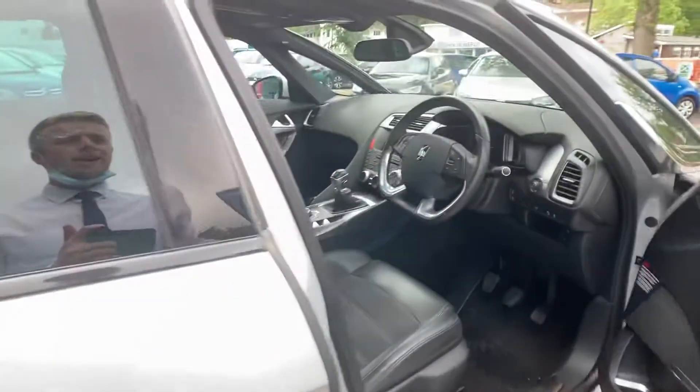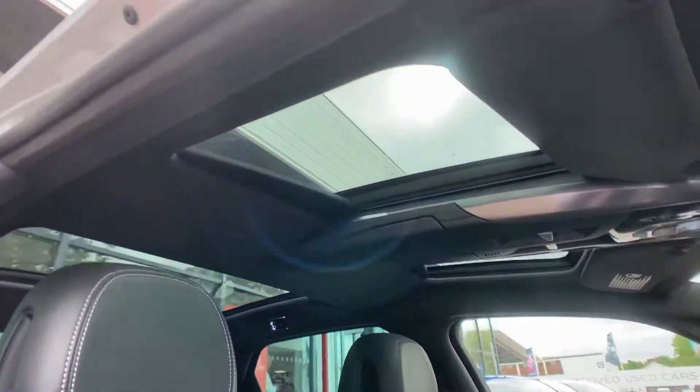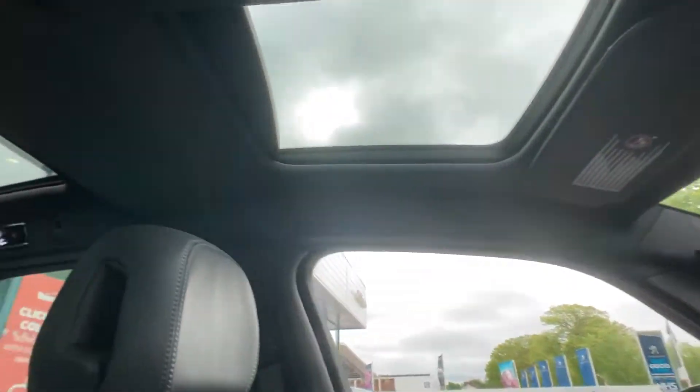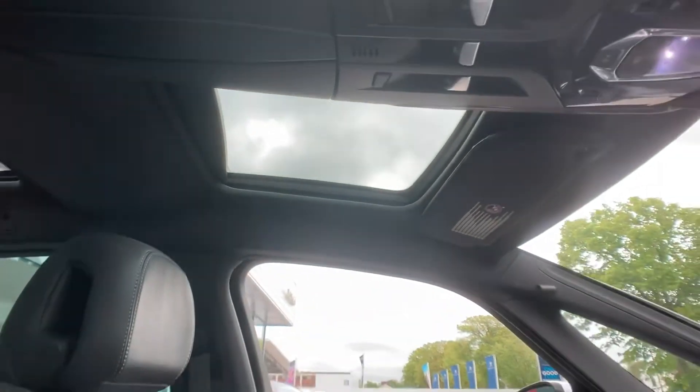There's also a 12-volt charger in the back to charge any devices. I'm now going to get in the front and show you some of the main features. I just want to draw your attention to the individual panoramic windscreens for the driver, passenger, and rear occupants, with individual controls giving you fantastic visibility on long journeys and lots of light in the cabin.